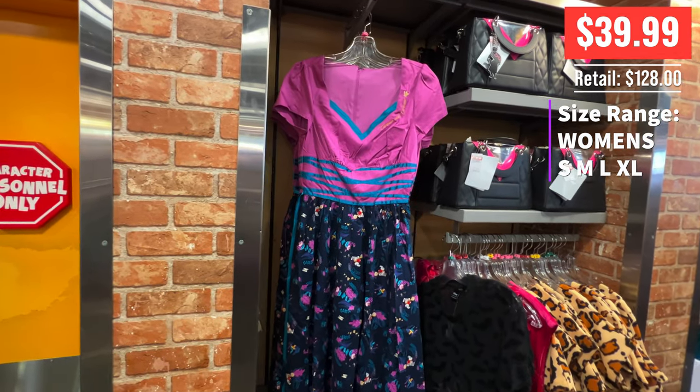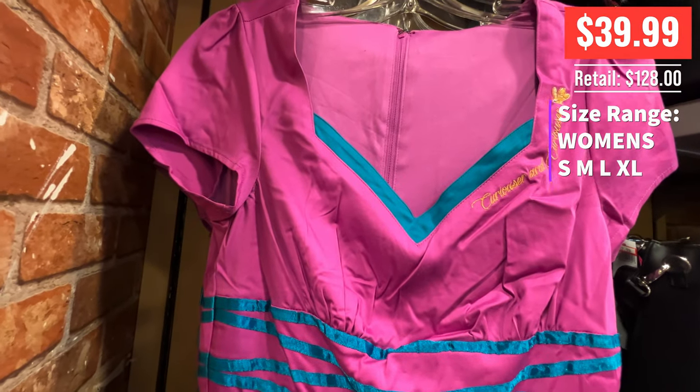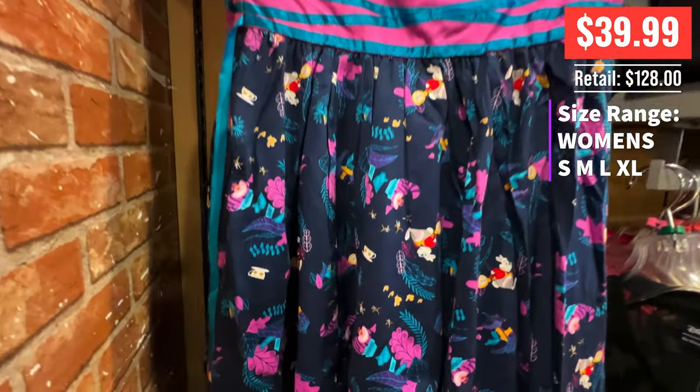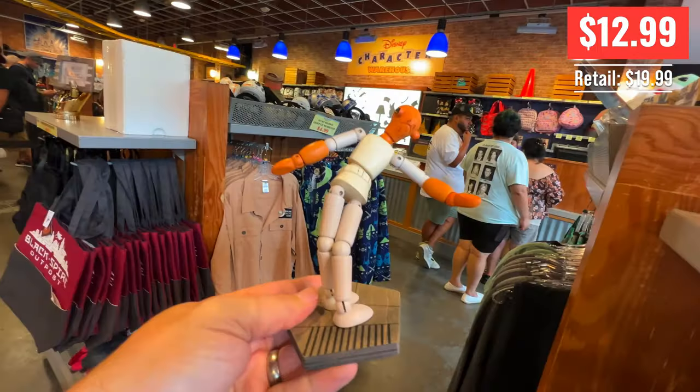And dress shop dresses at legit pricing — $40. That's way better than like the $55 or $85, or I've seen them try to sell for $90 before. So this was pretty cool, and it's actually a pretty dress.